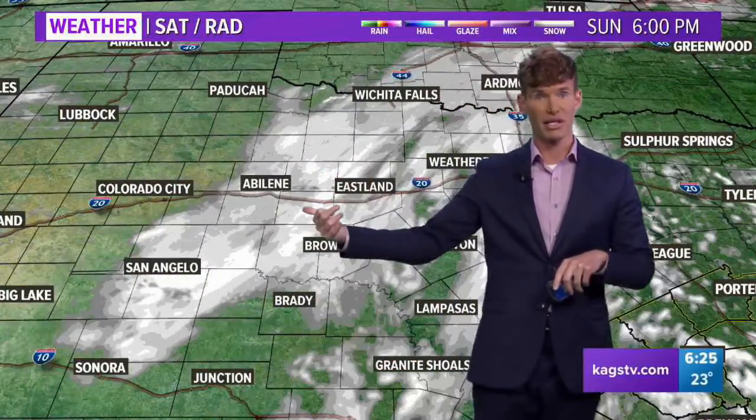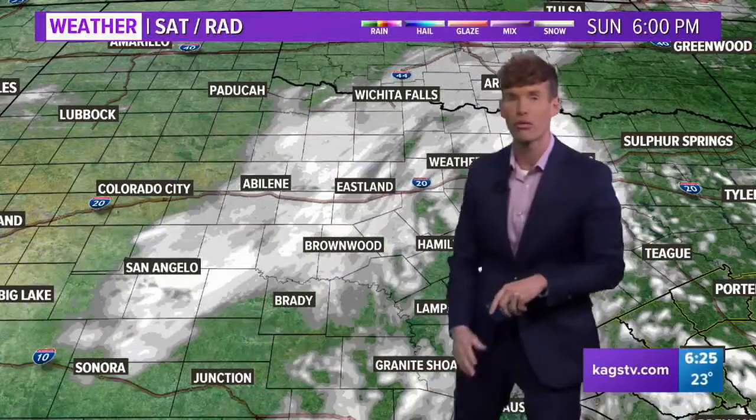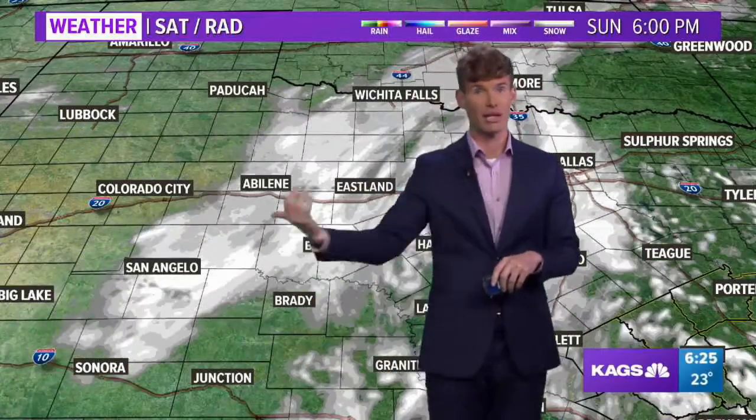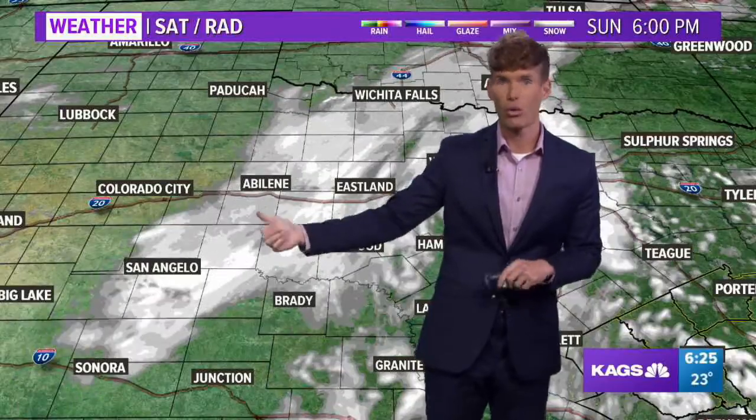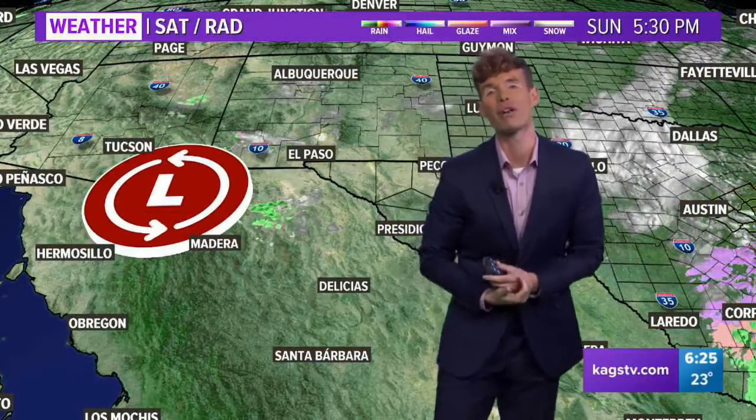Heavy snow in northwestern parts of Texas — Wichita Falls, Abilene — moving toward the Dallas-Fort Worth metroplex. Blizzard conditions with this heavy snow. Snowfall rates of 1 to 2 inches per hour. Wind blowing that snow around, keeping visibility conditions near zero. So whiteout conditions there.